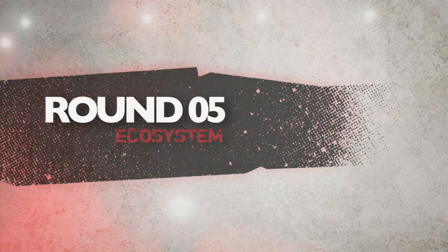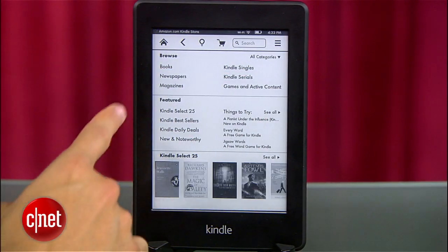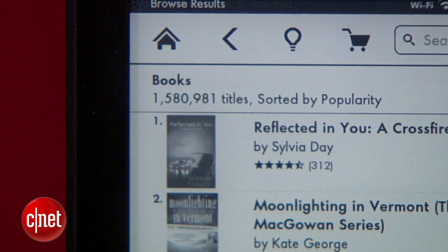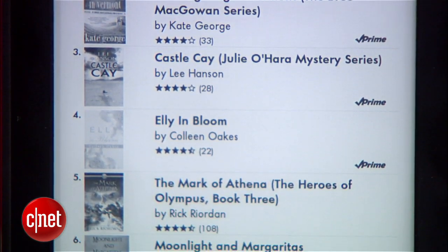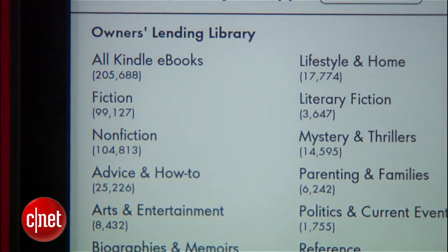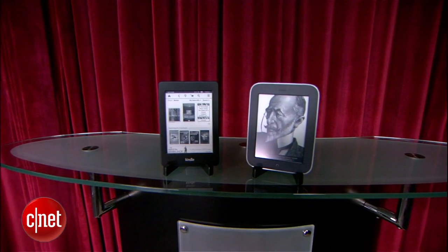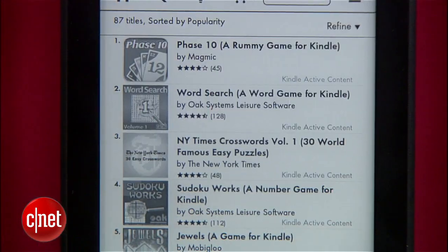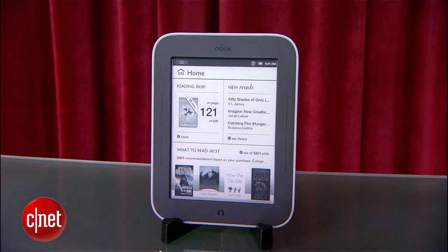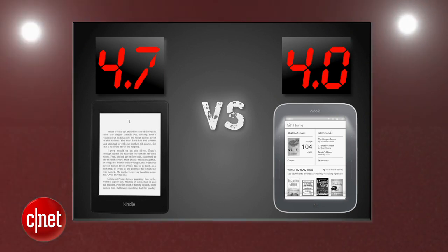The final round that decides it all is Ecosystem. If you've ever heard the phrase 'content is king,' this is where Amazon shines. Amazon has 180,000 Kindle exclusive titles and often offers slightly better prices, though you'll find the top books on both stores. Amazon's lending library is also a huge differentiator if you pay for Amazon Prime. Both e-readers offer books, magazines, and newspapers, and you can even download games on your Kindle. Barnes & Noble just can't match the Amazonian beast when it comes to content — the Kindle takes this round with a 4.7 and the Nook SimpleTouch with Glow Light gets a 4.